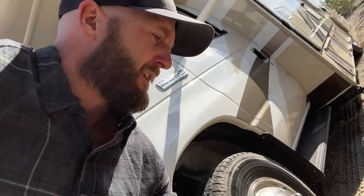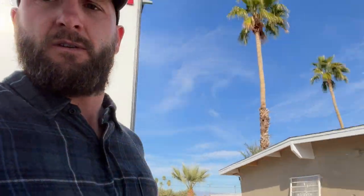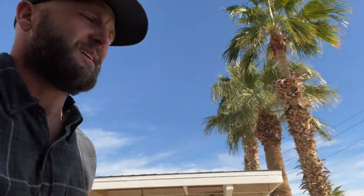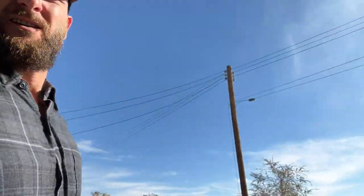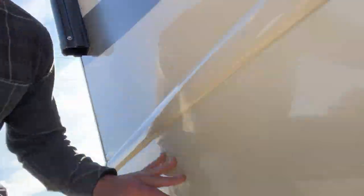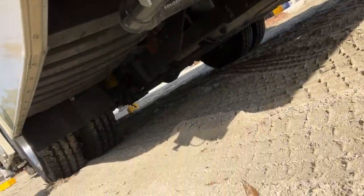All right, so we have our leveling blocks — we have a couple of these. Doing this live is probably not going to make for a great video, so I'll just kind of show you what I'm doing. These blocks — there's the leveling jack. I'm going to put a couple of these under there. There's your jack right there, put a couple of blocks under there. On this side, same thing — put your blocks under there. And then in the front, same thing.